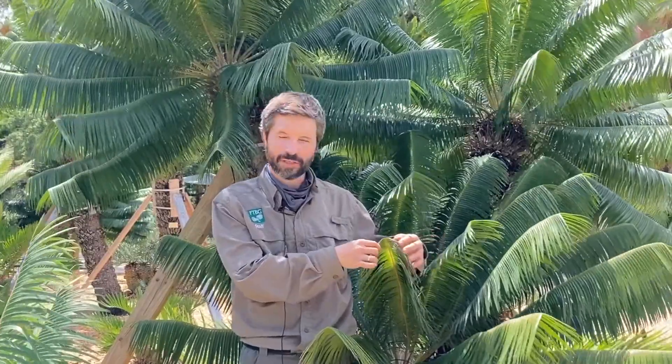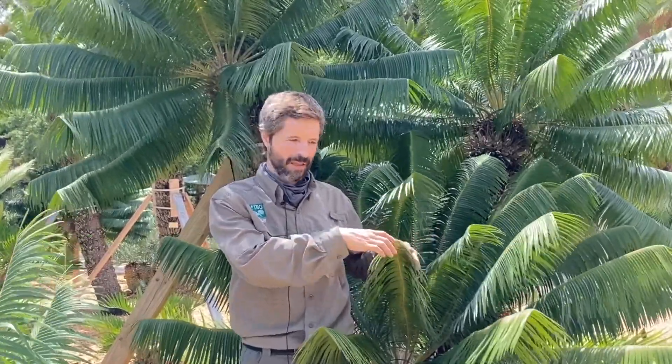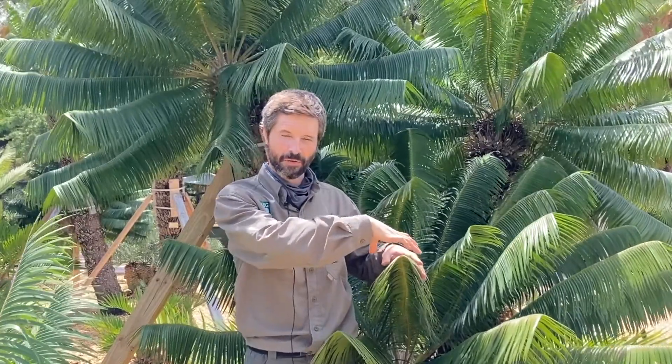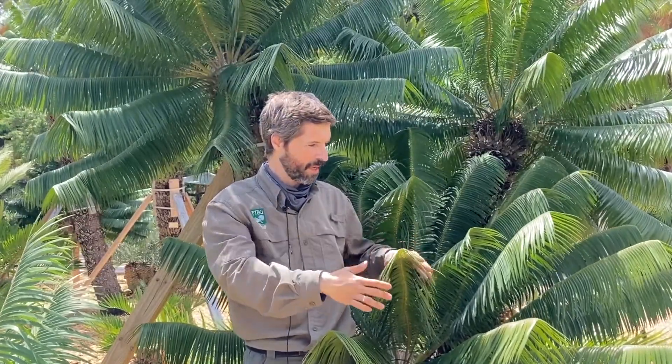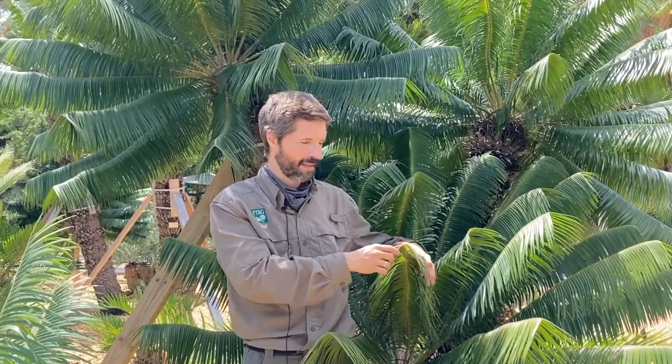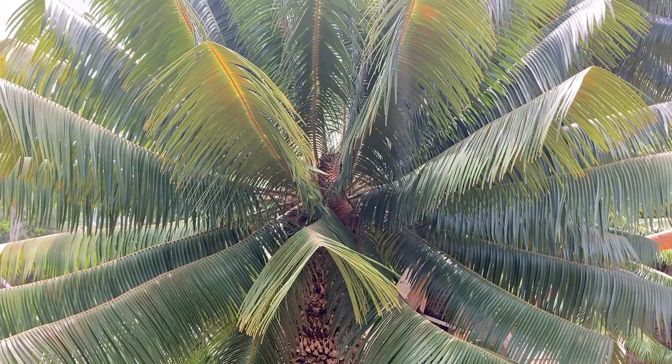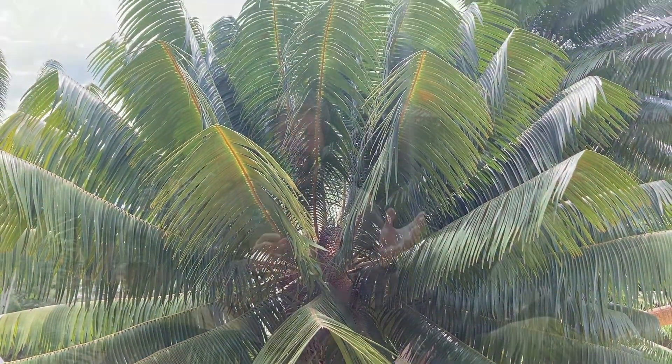One of the distinctive features is that many cycad leaves have little leaflets that diminish in size toward the end, so the whole leaf tapers. Whereas these are truncated, and it gives them a very distinctive ornamental look — very nice, clipped short leaves — and they form a cluster at the top.